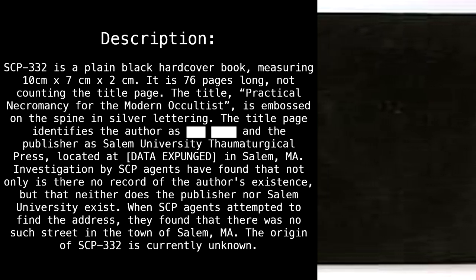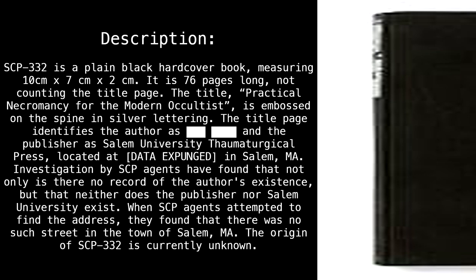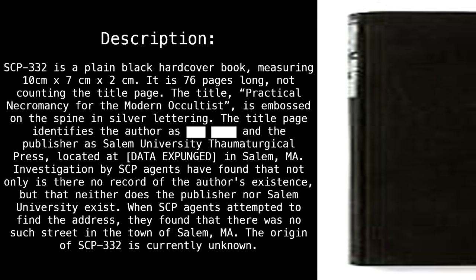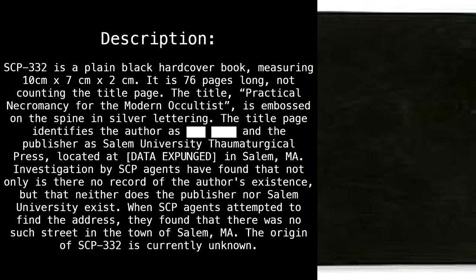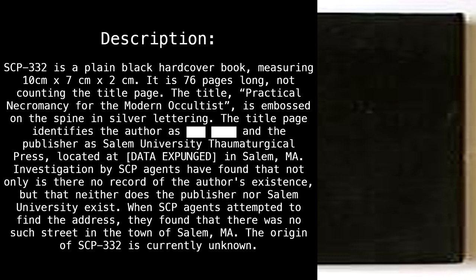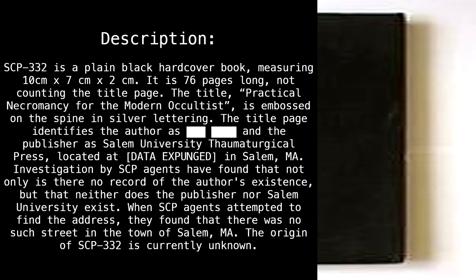The title page identifies the author as blank, and the publisher as Salem University Thaumaturgical Press, located at Data Expunged, in Salem, Massachusetts. Investigation by SCP agents found that not only is there no record of the author's existence, but neither does the publisher nor Salem University exist. When SCP agents attempted to find the address, they found there was no such street in the town of Salem, Massachusetts. The origin of SCP-332 is currently unknown.